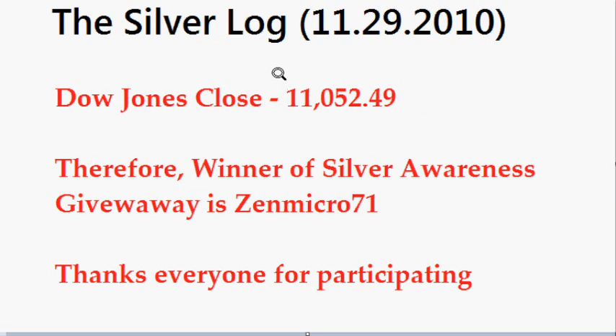It was set up for the Dow Jones close today to determine the winner of the Silver Awareness giveaway. There were 250 different participants and thus the winning number was 249, the last three digits of the Dow, which goes to Zen Micro 71. Thank you everybody for participating in this contest.